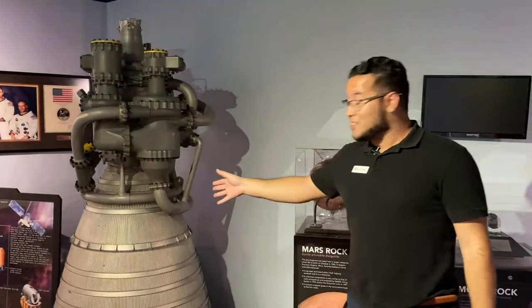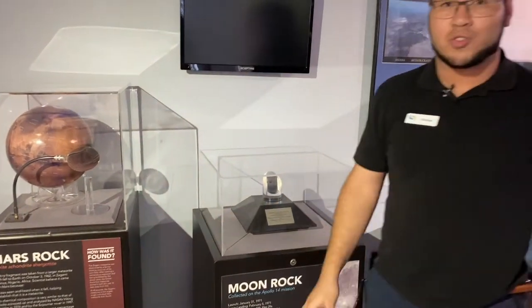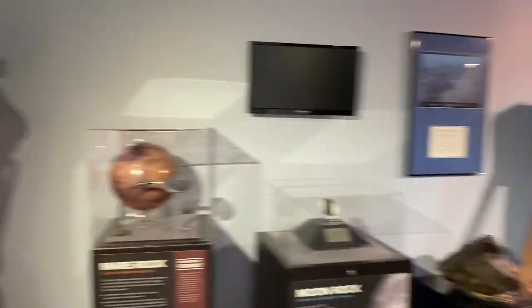Stepping into this section is like stepping back into history — space history. Our space section is full of all sorts of really cool space artifacts, from rockets used to go out into space to things that may have actually come from space: pieces of the moon and pieces of Mars. We're one of only 17 organizations that actually have some of these really cool artifacts. Come test your own astronaut skills and maybe even get a picture with my good friend over here.